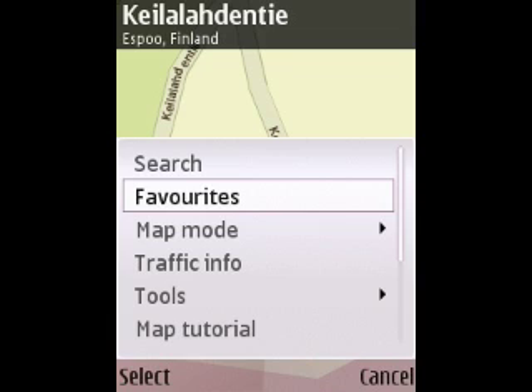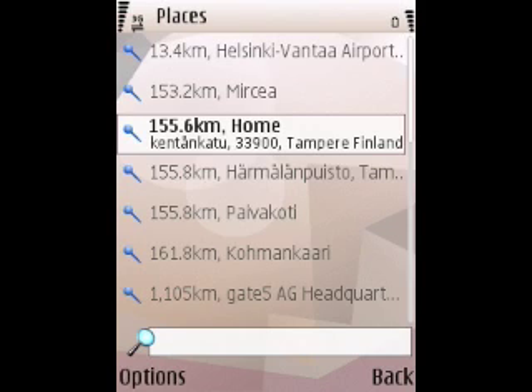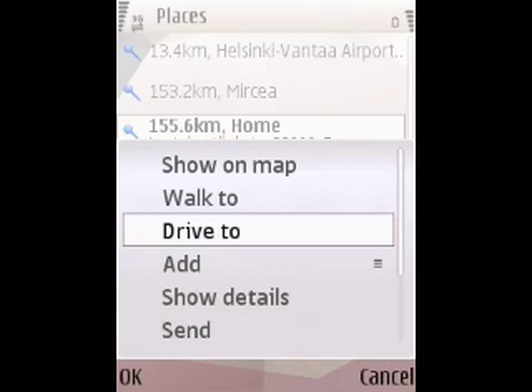I'll go to Options, Favorites, then Places, and there's my home. By clicking Options, then Drive To, Nokia Maps will calculate the best route to drive and provide me turn-by-turn navigation.